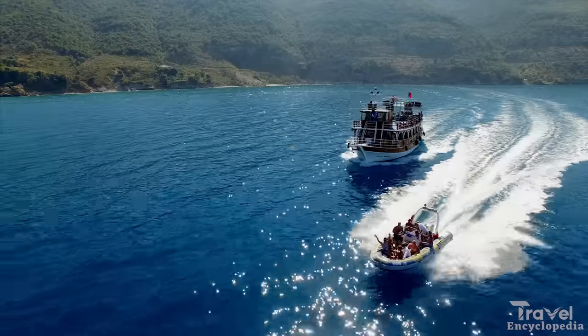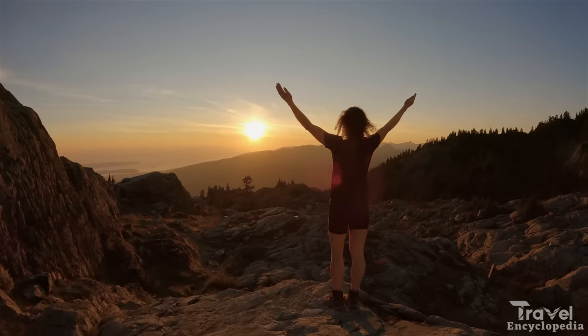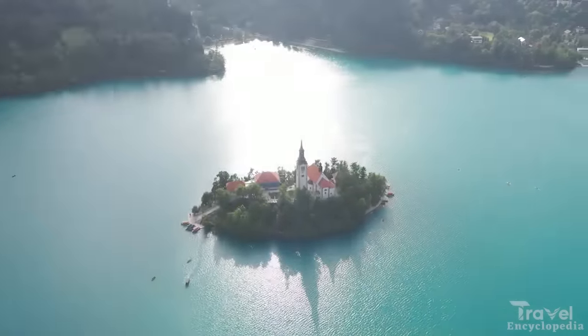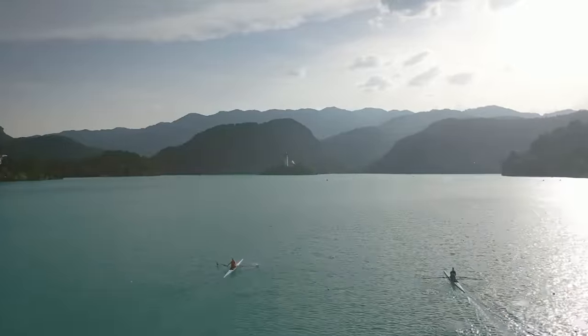Visitors can take a boat tour of the lake, hike to the top of the nearby mountain for stunning views, or simply relax and enjoy the scenery. The town is also home to the famous Bled cream cake, which can be found in many of the local cafes and restaurants.